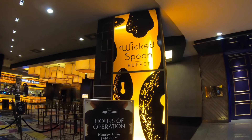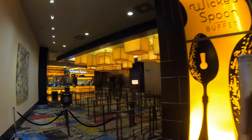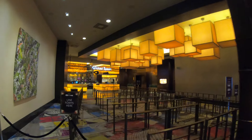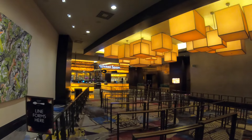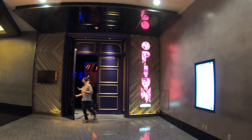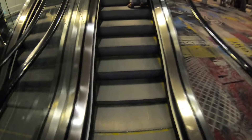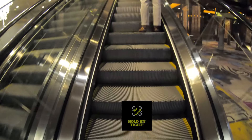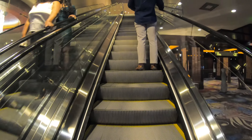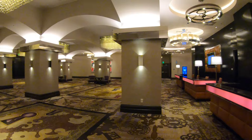Here we have the Wicked Spoon, the buffet here at the Cosmopolitan. I recently had a dinner there — that video is covered on my other channel, the Jersey Jeff Eats channel. There's a link for that channel in the description below. The channel deals with everything food related — whether it's restaurants, meat eating, specialty shops — you name it. If it has to do with food, you'll find it on Jersey Jeff Eats, including the Wicked Spoon right here at the Cosmopolitan. Check that channel out.